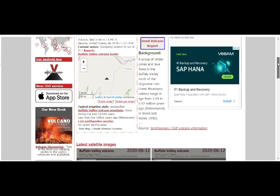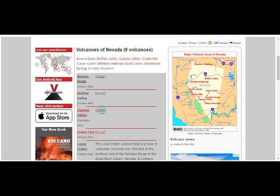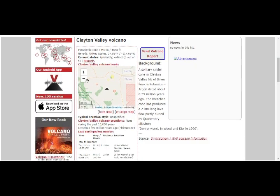Buffalo Valley — that range was ages 3 million to almost 1 million years ago, so that's much older than the Adobe Hills. Clayton Valley — that's more to the south. That's it right there — a solitary cinder cone in Clayton Valley.